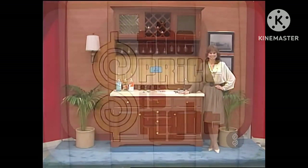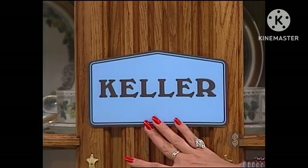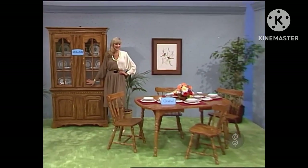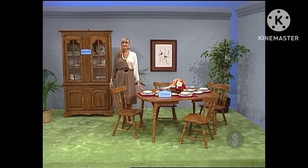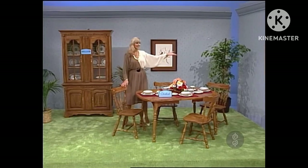And you can serve delicious meals in this beautiful dining room. Charming solid oak, Oaktown dining furniture by Keller.